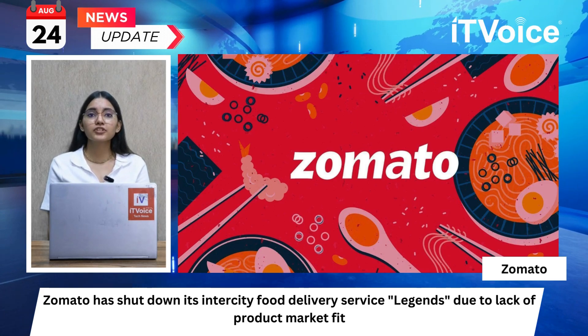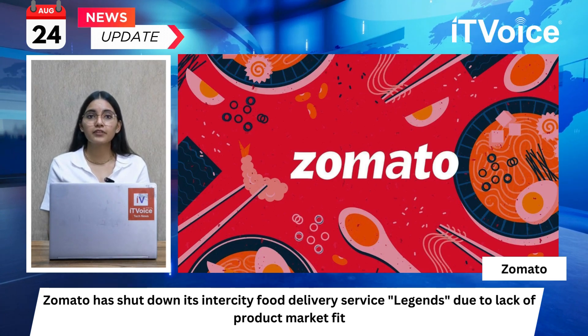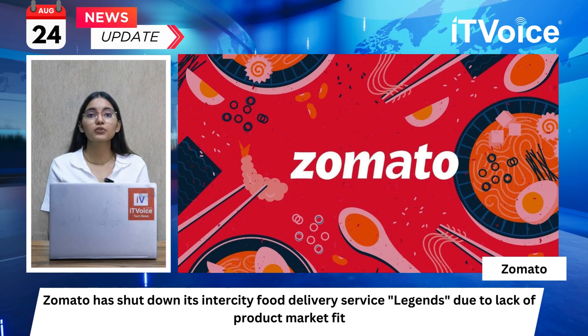Last month, Zomato also shut down its hyper-local delivery service, Xtreme, which had been launched in October 2022.